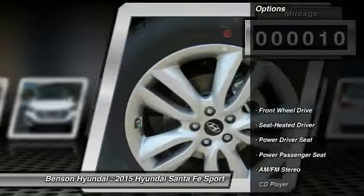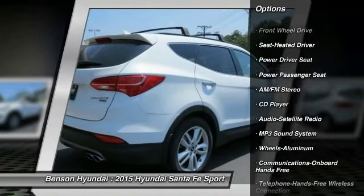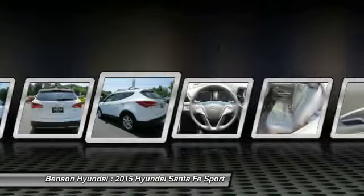Here are some of this vehicle's great options: anti-lock braking system, traction control, power passenger seat, air conditioning, front HomeLink garage door opener, and Bluetooth wireless data link for hands-free phone.